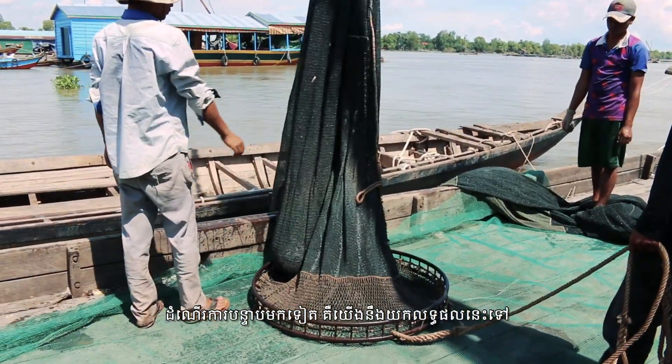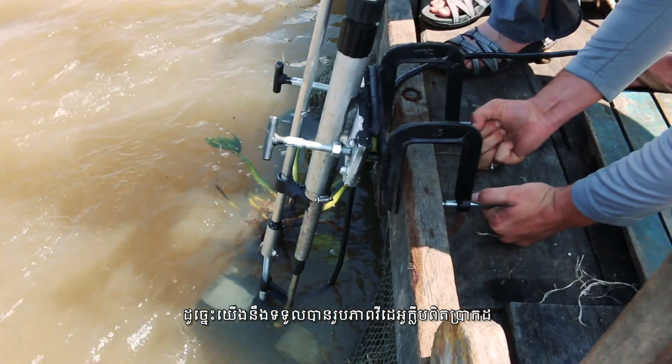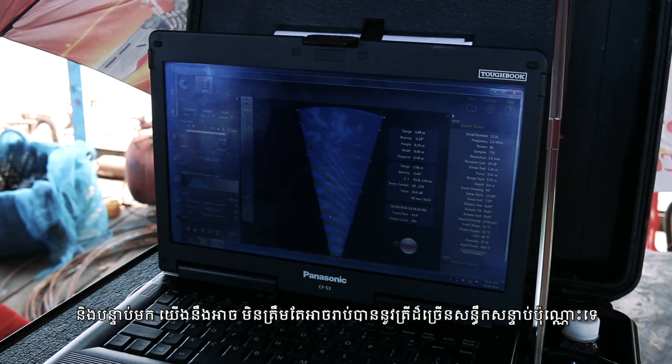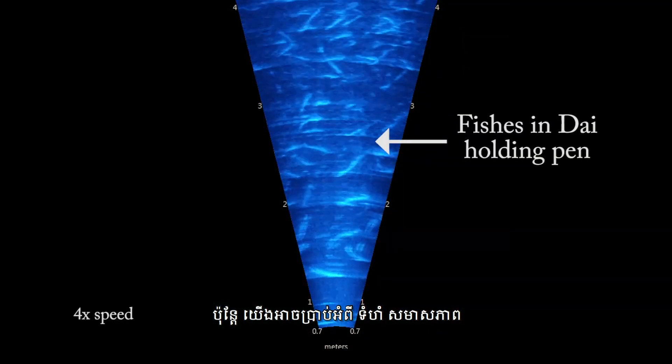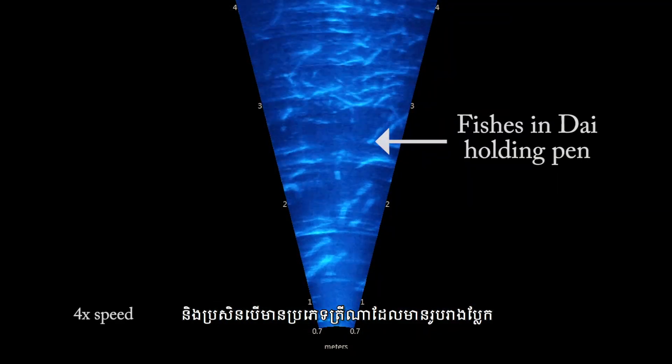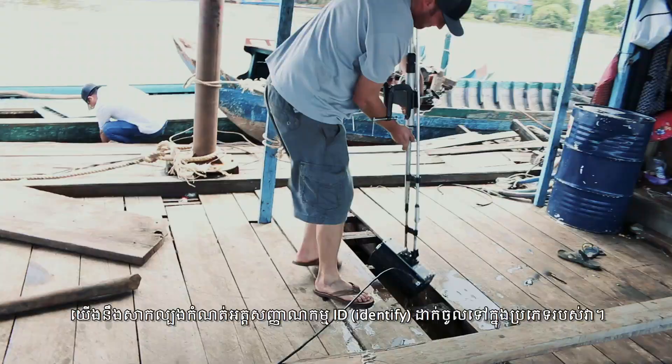The next process is we'll take this back and run some different software to look at the footage, and we'll be able to not only count the abundance of fish, but also determine size composition, and if there are some unique body shapes, try to ID some of these fish down to their species level.